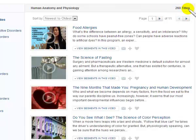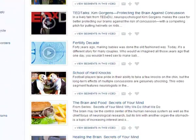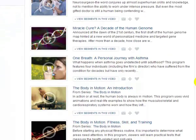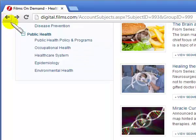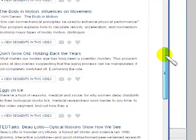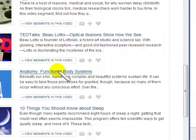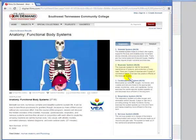Now I have some recommendations for you — you don't have to use these, but I think these are the best videos to watch. On page 1, there's a series entitled Body in Motion. Also on page 1, there's something entitled Anatomy Functional Body Systems, which is 27 minutes long and covers various body systems.